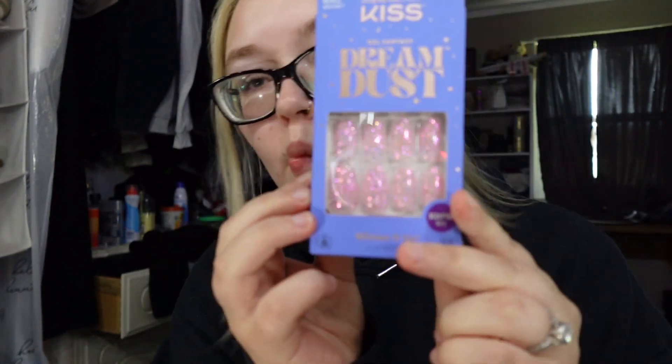Now we're going to put on some fake nails because I'm kind of tired of the little stubs — I'm ready for more. These are the ones that I picked out. Nail glue? Where's my nail glue? I'm going to go find my nail glue and I'll be right back.